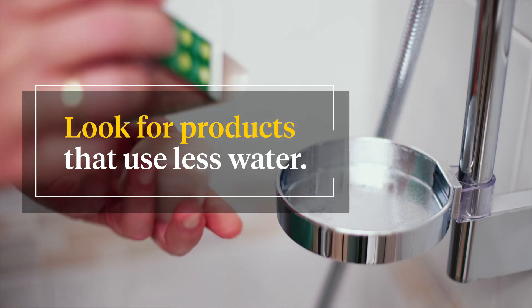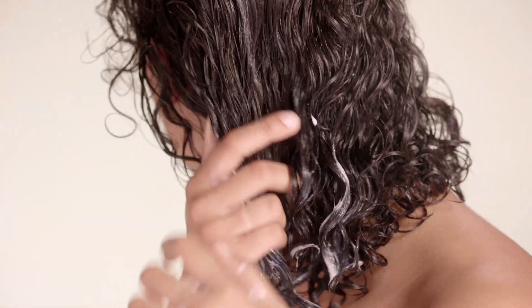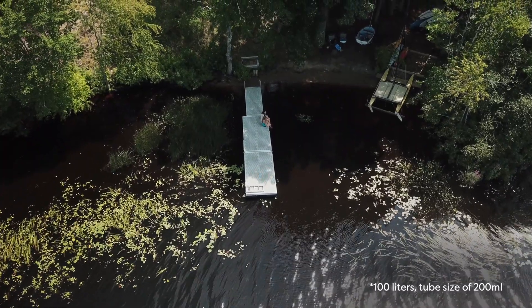Look for products that are easy to rinse and over their lifetime use less water. You could use products like leave-in conditioners or no-rinse conditioners that can help save up to 25 gallons of water per tube.